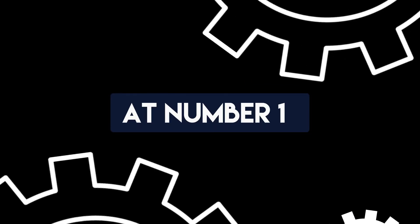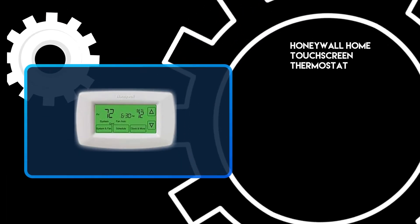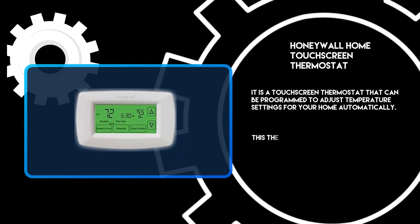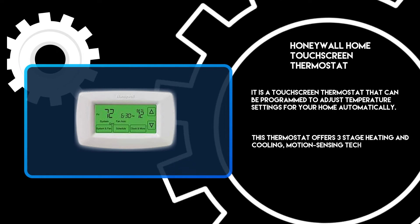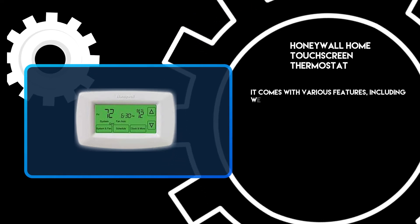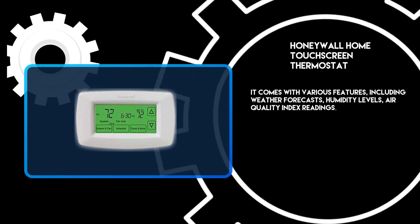At number 1: the Honeywall Home Touchscreen Thermostat. It is a touchscreen thermostat that can be programmed to adjust temperature settings for your home automatically. This thermostat offers three-stage heating and cooling, motion-sensing technology, and an easy-to-use interface. It comes with various features including weather forecasts, humidity levels, air quality index readings, and more.